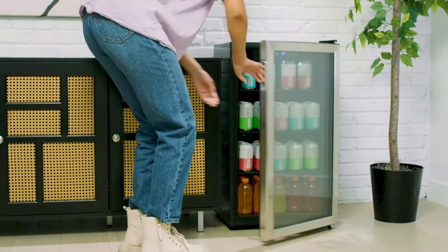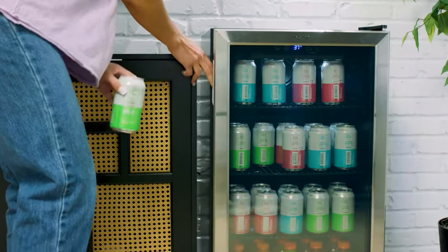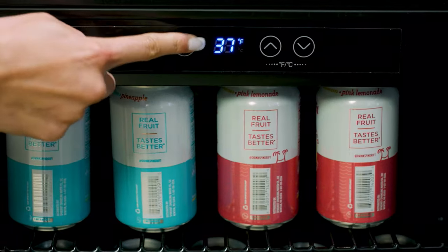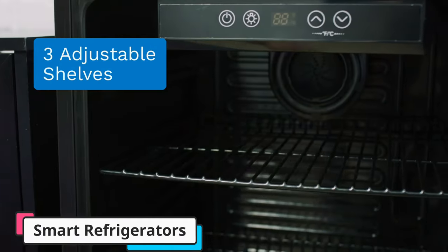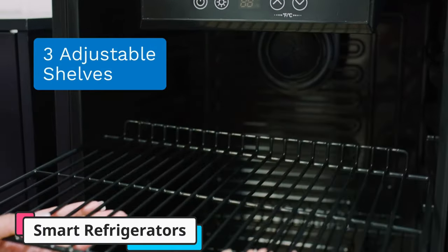Smart Refrigerators. The HomeLabs Beverage Refrigerator and Cooler is a compact and stylish solution for storing and chilling your favorite beverages. With a capacity to hold up to 120 cans, this mini-fridge is perfect for offices, bars, or any space where refreshments are in demand.